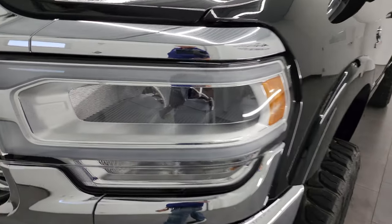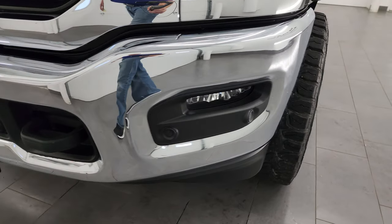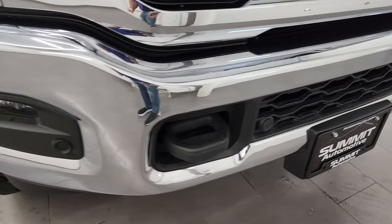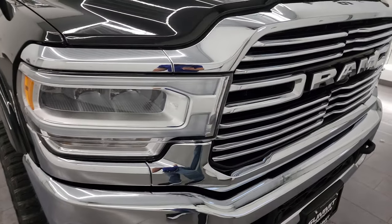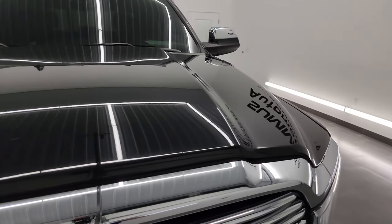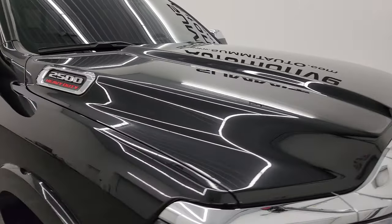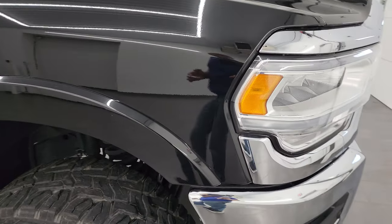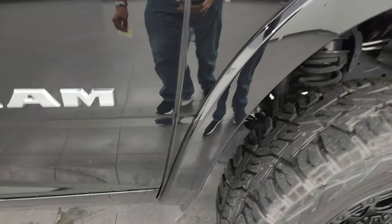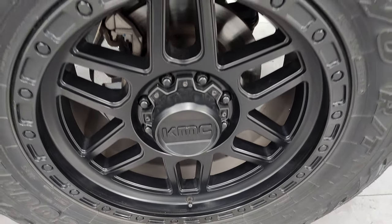Front fenders are in excellent shape. You get the LED headlamps, LED running lights, and LED fog lamps, and the front bumper is in really nice condition. You get the front bumper parking sensors and the chrome trimmed grille. The hood is in really nice shape as well. Passenger's side front fender is in excellent condition too — didn't see any dents or dings on there, and the passenger side front wheel has no major scuffs or scrapes.